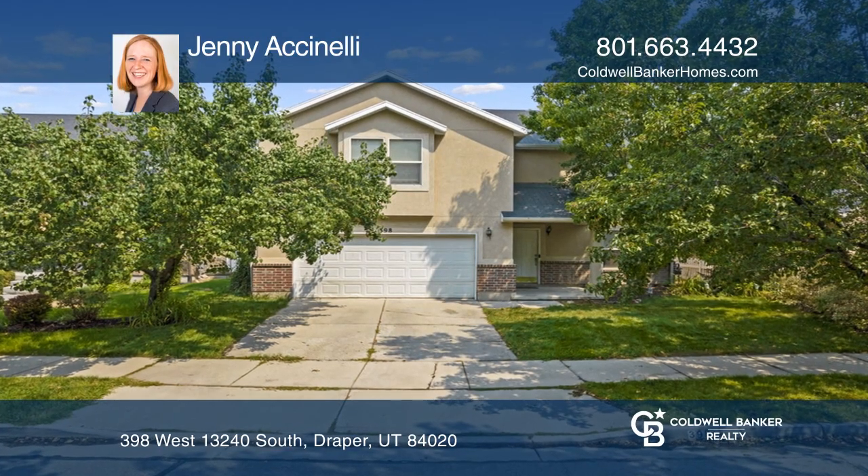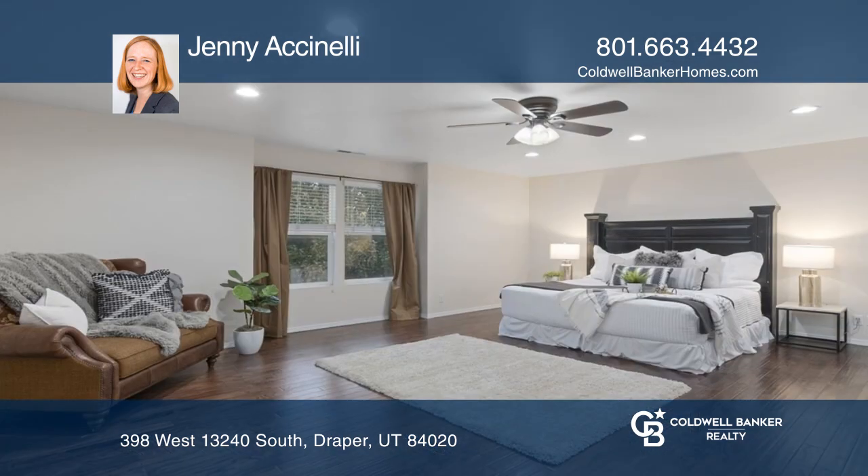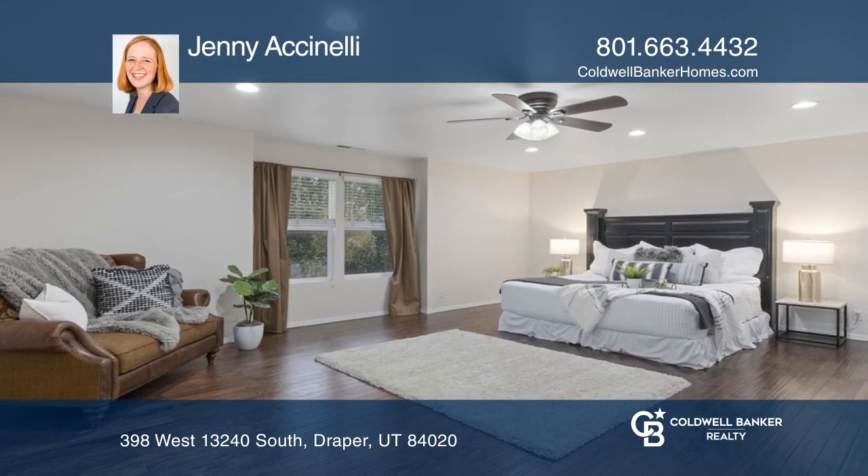This home has it all. The kitchen features a butcher block island. There's a giant master suite, and on top of that, each bedroom in the home has a walk-in closet.